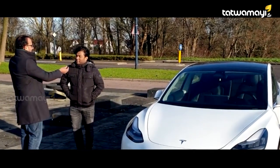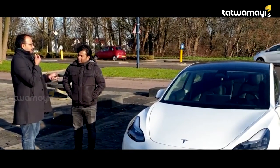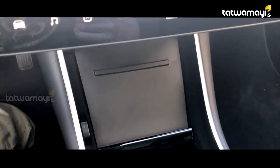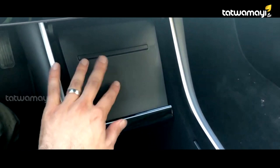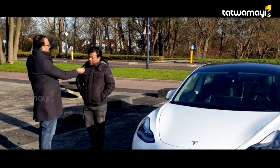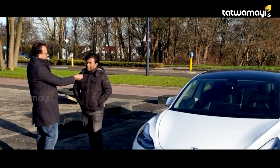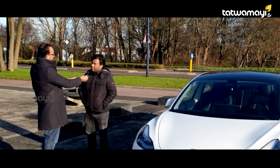Thank you. Can you tell me about Tesla's trend in the Netherlands? In the Netherlands, there is a Tesla as a taxi in the airport. There is an electric car in the Netherlands. In the taxi, the company has been provided by employees. We are supporting the environment — that is the main thing. The tax benefits are also a big point.